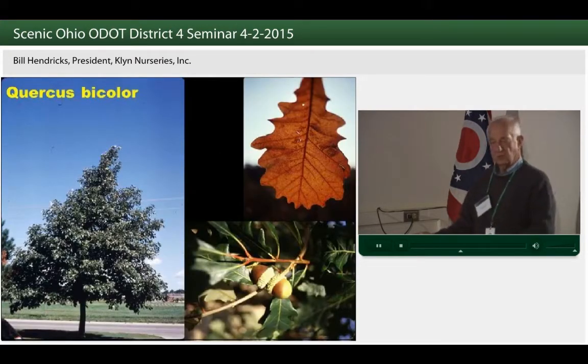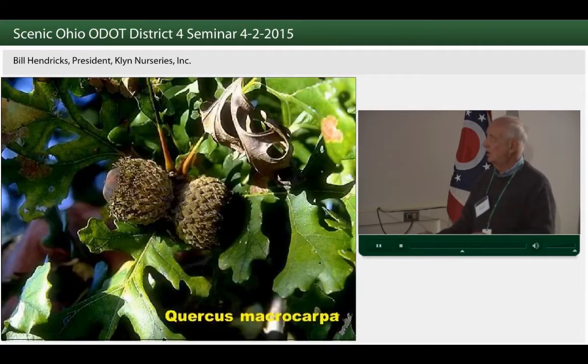And oaks. Oaks are tough, and if we select the correct ones, they are also very adaptable along our highways. Quercus bicolor — like Nyssa — is one of those floodplain plants. Where Nyssa is very deep-rooted, this is a very fibrous-rooted tree, very broad-spreading, one of the easiest oaks to transplant, and adaptable to compacted wet sites and to salt.